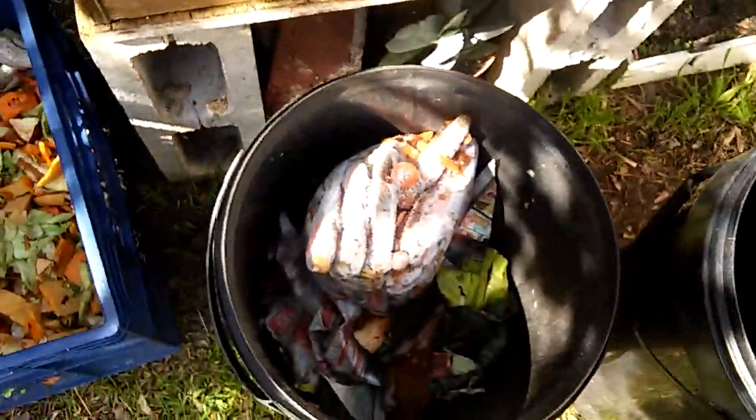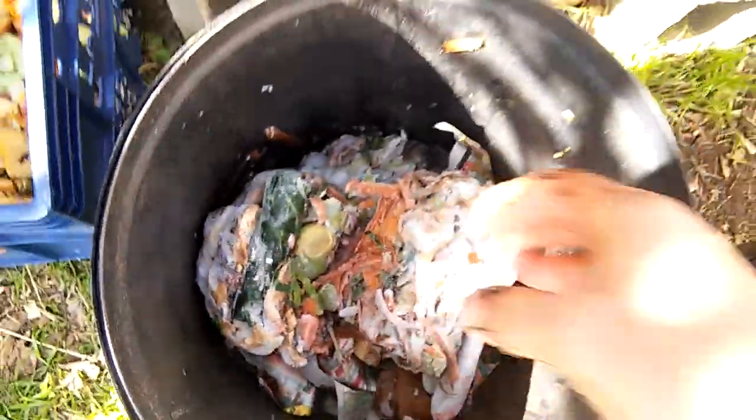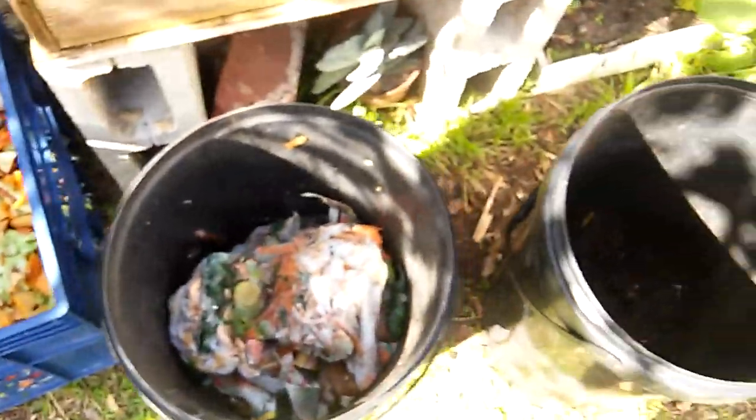Some stuff I'm defrosting. I'm going to take it up to my other farm — I've got a horse farm that I'm also feeding. So tomorrow I'm going to take these up, let this one defrost, and throw all of this together up there.